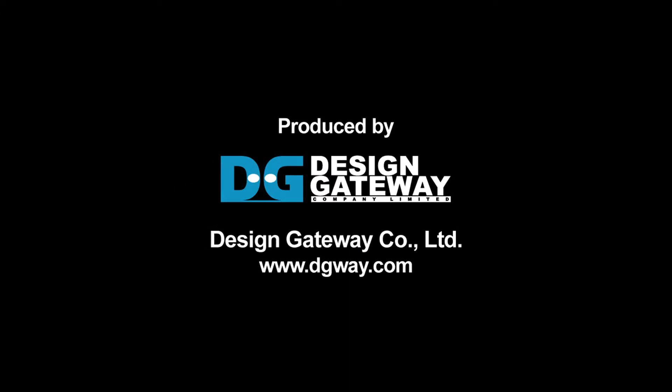For more detail, please visit the Design Gateway website.